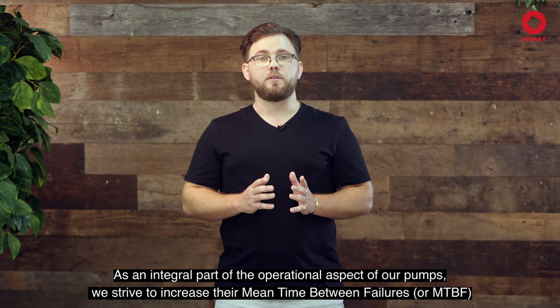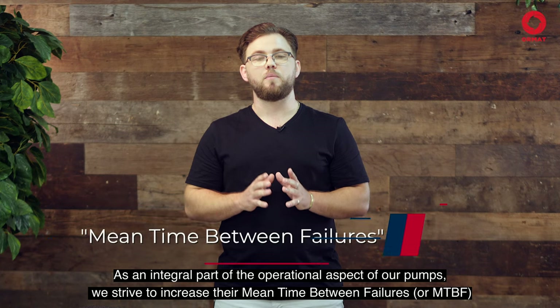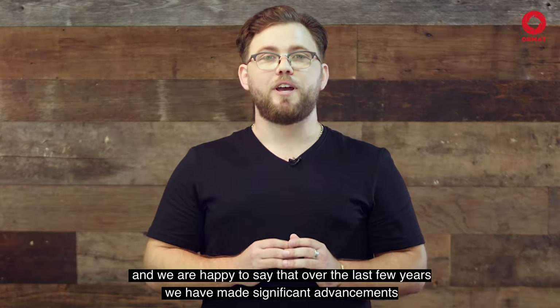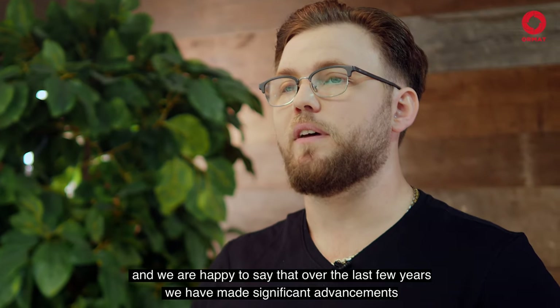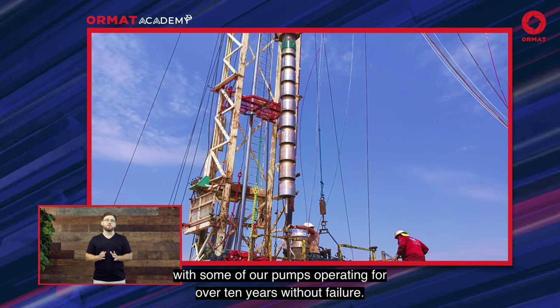As an integral part of the operational aspect of our pumps, we strive to increase their mean time between failures, or MTBF. We're happy to say that over the last few years, we have made significant advancements with some of our pumps operating for more than 10 years without failure.